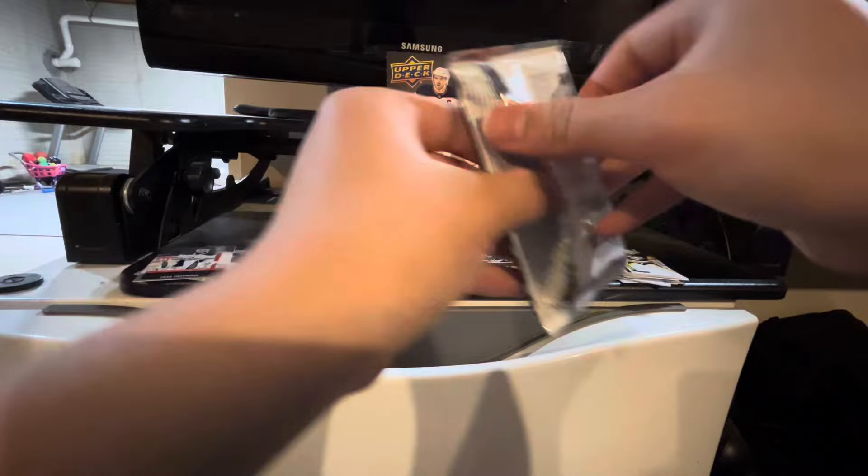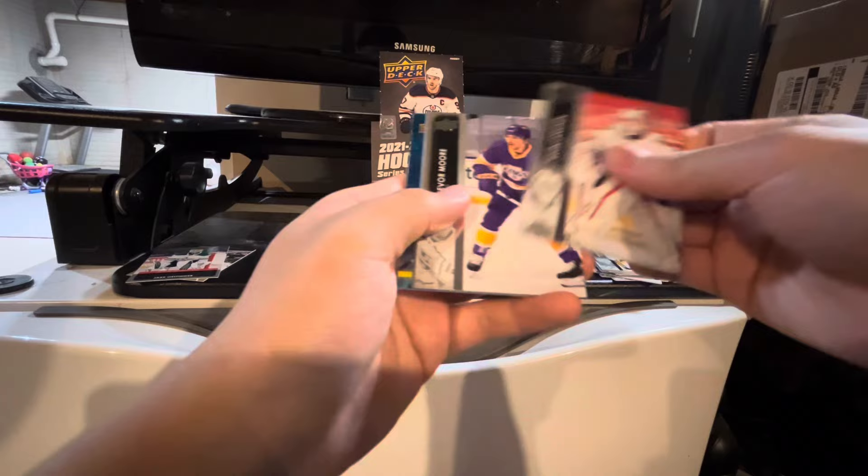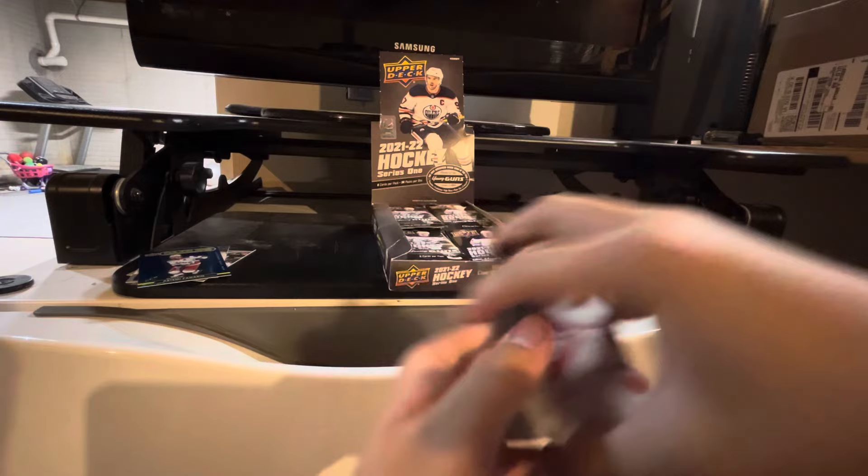If a pack feels thick, or I see something thick in it, I'm going to save it for my UD Game jersey. Kevin Lankanen, Trevor Moore, Thomas Grice. We got a Blue Dazzlers of Artemi Panarin. Adam Boquist, Shea Theodore, Elvis Merleekens, and Joel Edmondson.